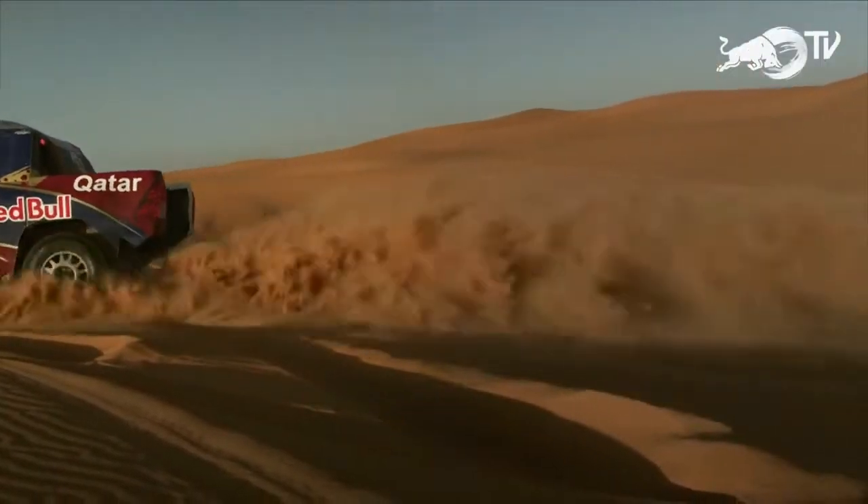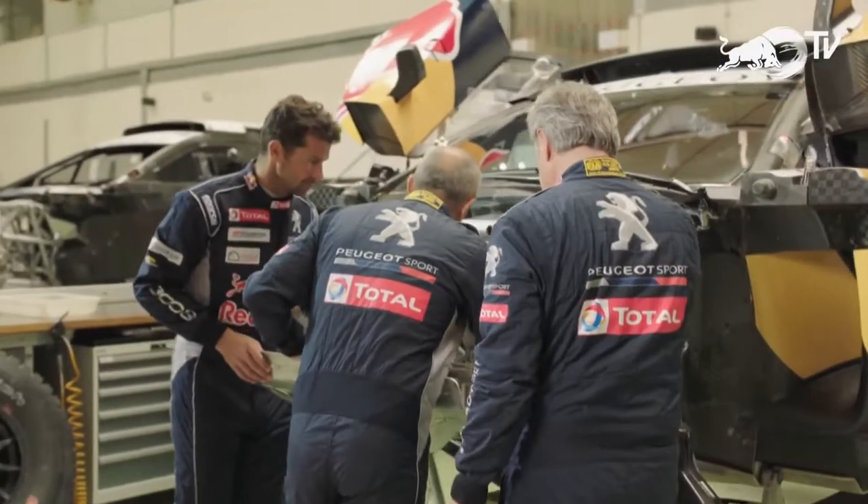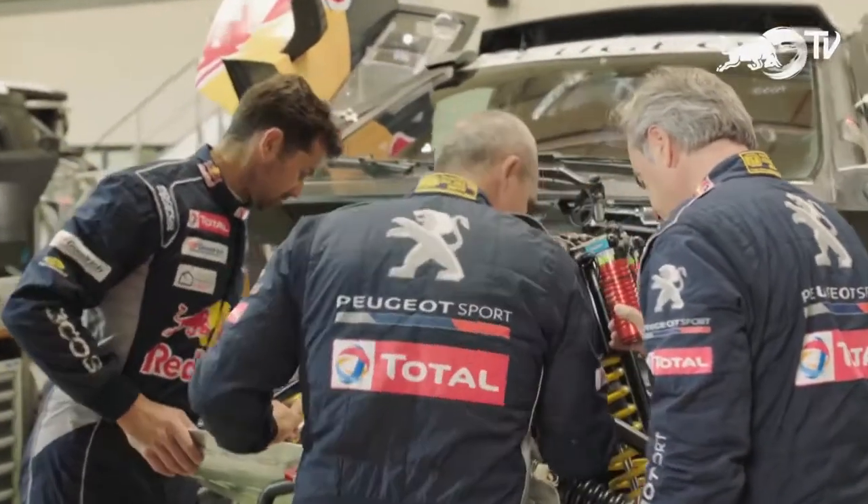The evolution of the car has never finished. You can always improve the car — you can always work on suspension, work on the engine. It is a never-ending story; you always keep working, you always keep improving.